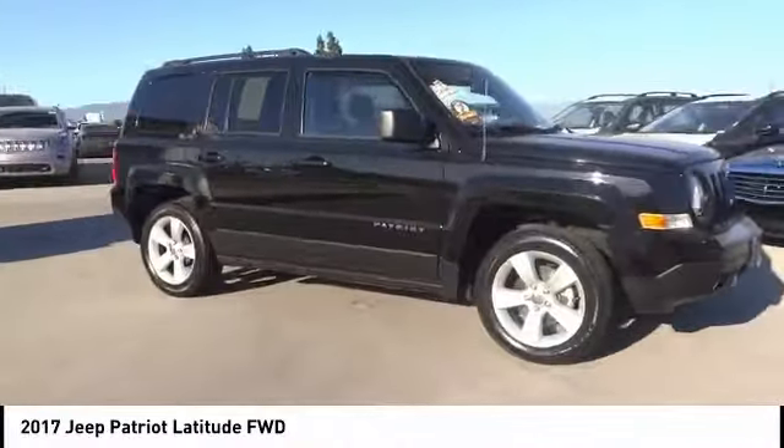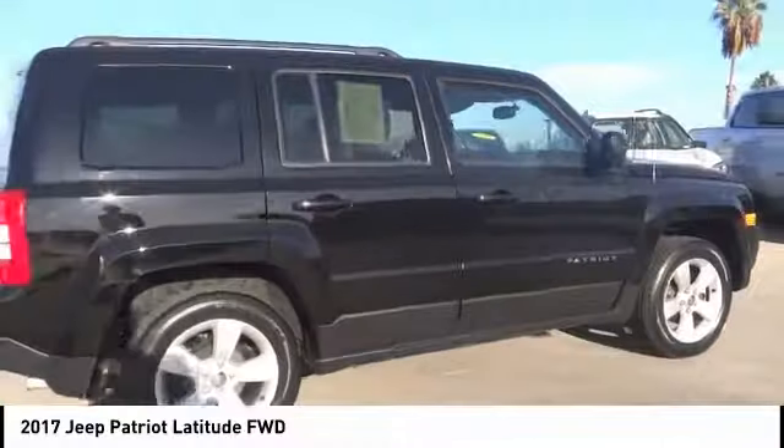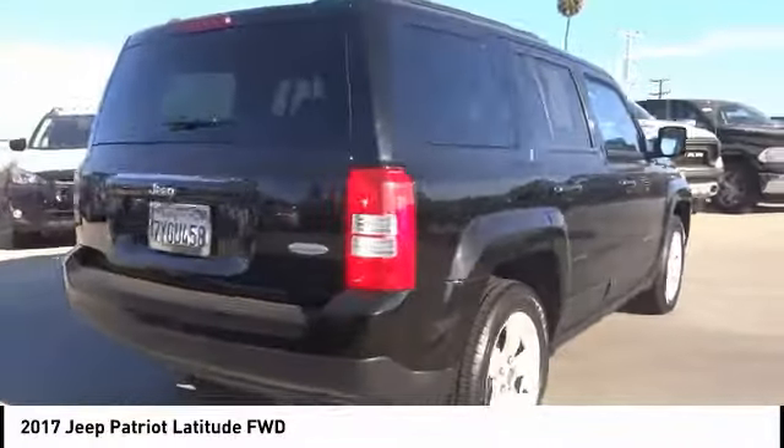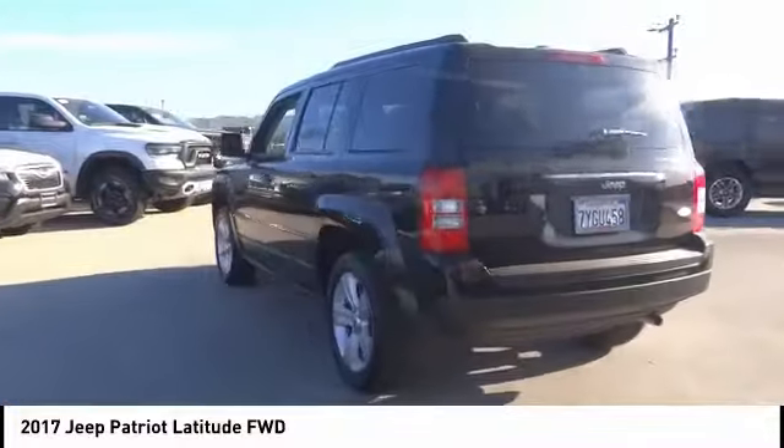Come test drive the 2017 Patriot. The Jeep Patriot is unmistakably a Jeep. It looks like a cross between a Jeep Liberty and Jeep Compass, or maybe a three-quarter scale version of the big Jeep Commander.